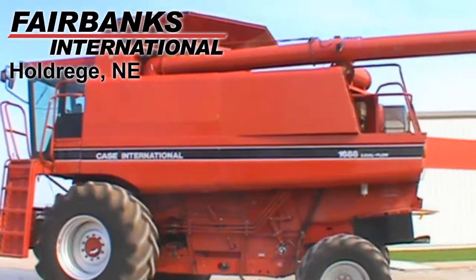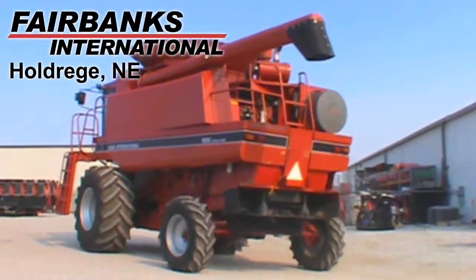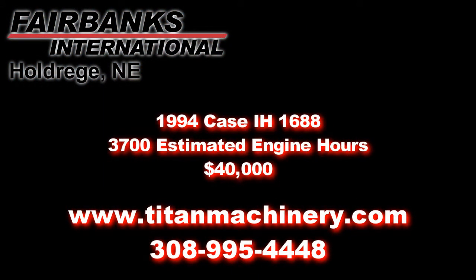If you're interested in this unit or any other piece of equipment, please call our sales department at 308-995-4448 or visit us online at TitanMachinery.com.